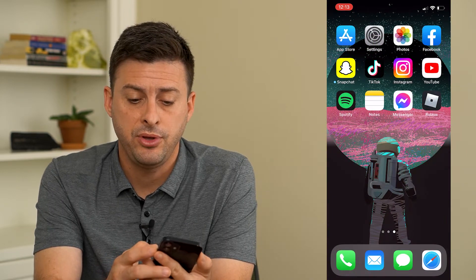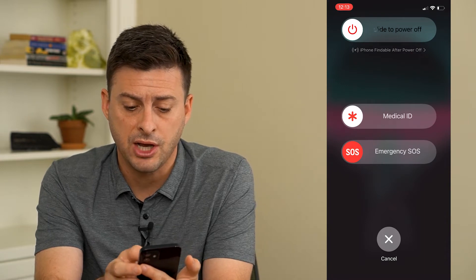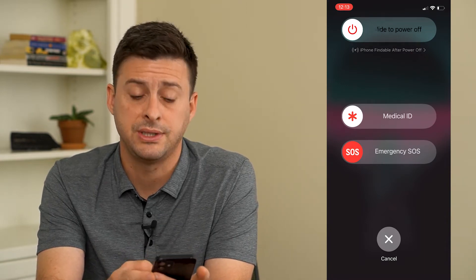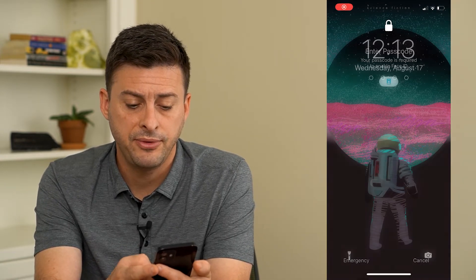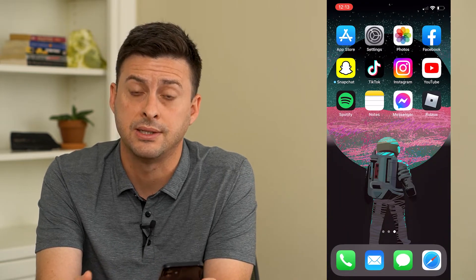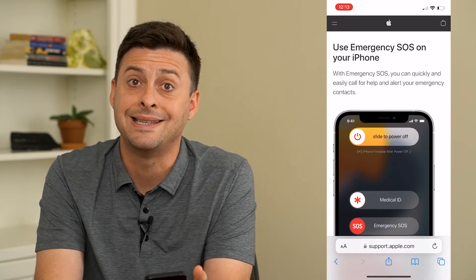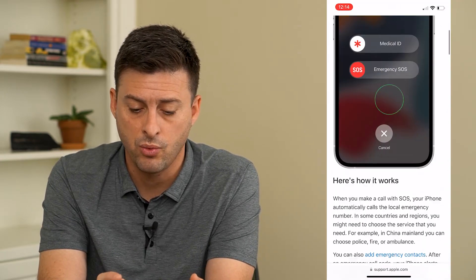If you hold down the power and the volume up button, it will pop up with this option to have emergency SOS. If you slide that over to the right, a few different things happen. Apple has a great article on exactly what happens that I'm going to walk you through.